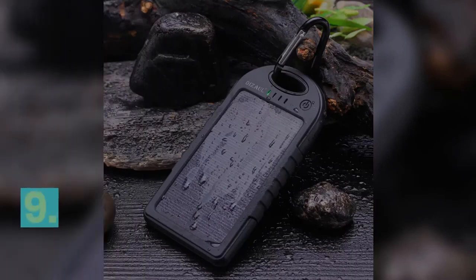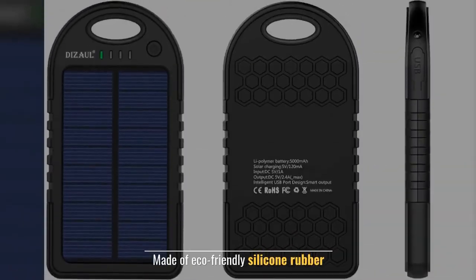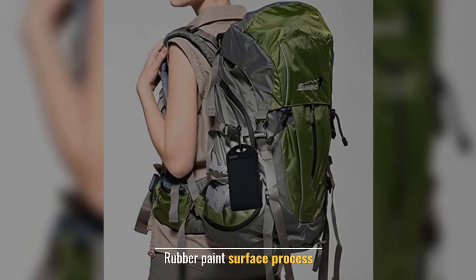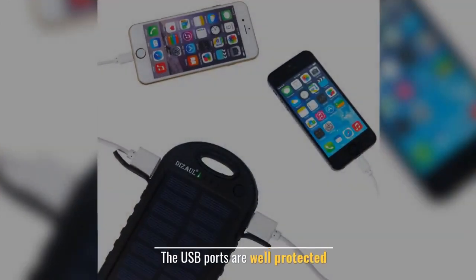Number 9: Dizol Solar Charger Solar Power Bank. Made of eco-friendly silicon rubber. Rubber paint surface process. Ensures the device works properly. The USB ports are well protected.